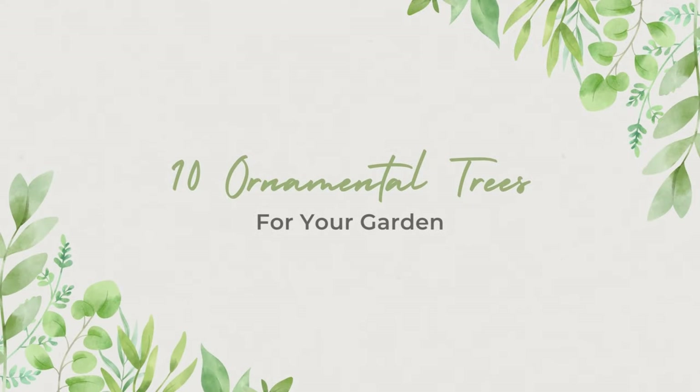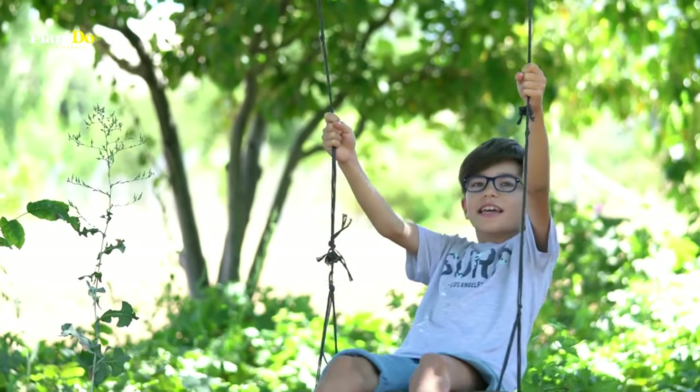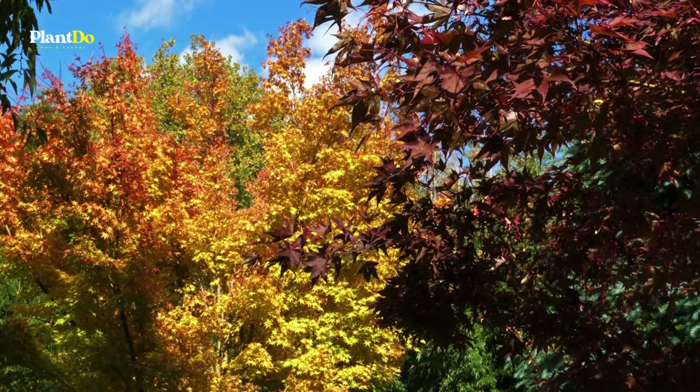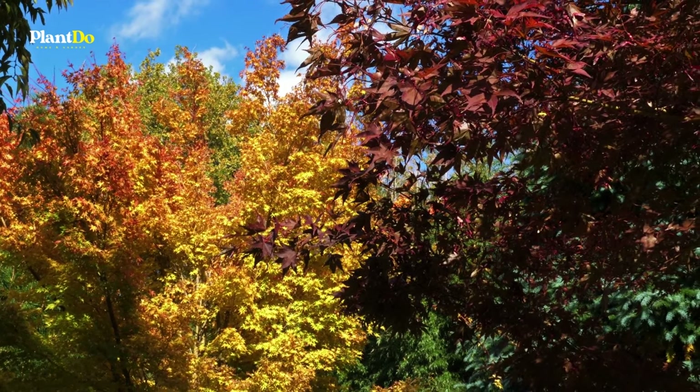Every garden should have at least one tree. They add height and structure, give welcome shade, screen neighboring buildings, provide food and habitat for wildlife, and of course, add beauty.